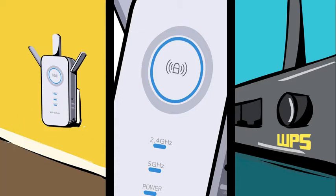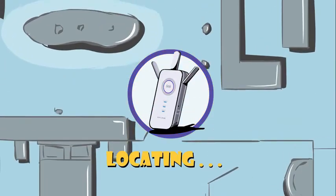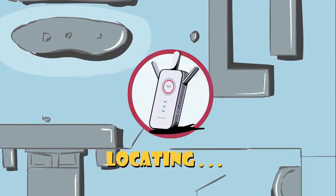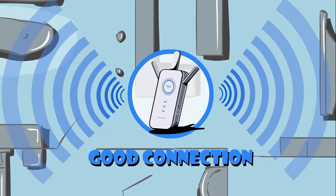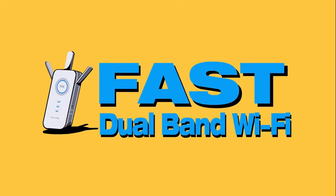Sam plugs the extender into a wall socket and quickly connects to the router by pressing the extender's RE button, followed by the router's WPS button. The intelligent signal indicator light can help define the best location to place the range extender so that Sam's network can achieve the best possible range and performance.